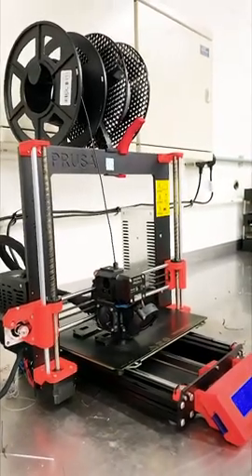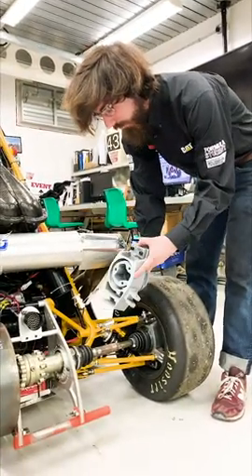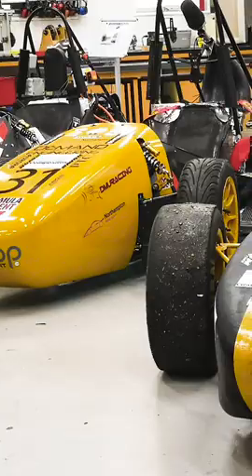This is a 3D printer. It's one of our rapid prototyping machines that we use to create prototypes of parts for the car and also some final designs. At the moment, it's actually 3D printing the parts to make another 3D printer.